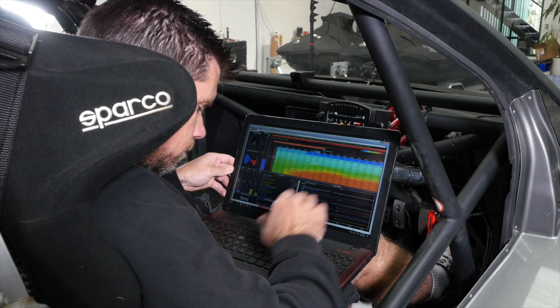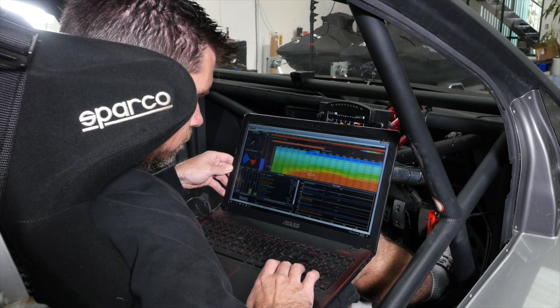Firstly, the engine's going to produce less power. And also, in order to maintain a consistent tune, we're going to need to make adjustments to the fuel delivery.